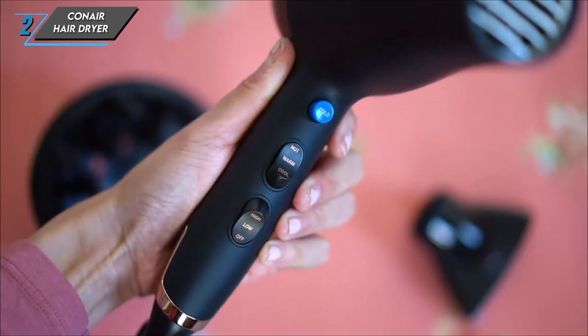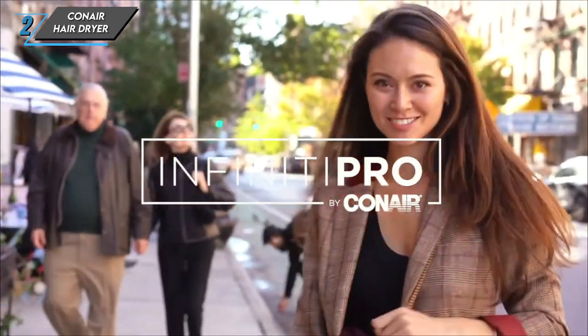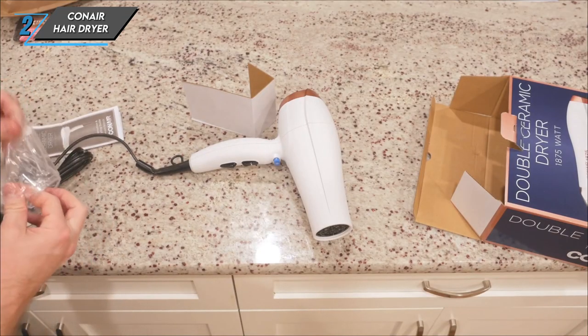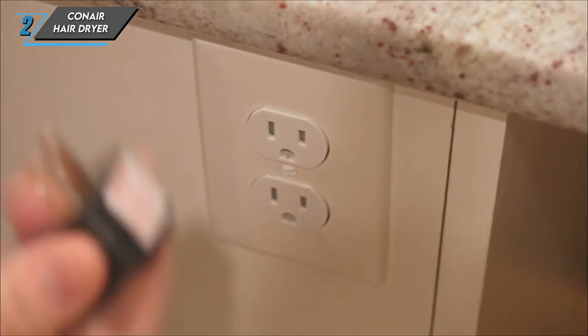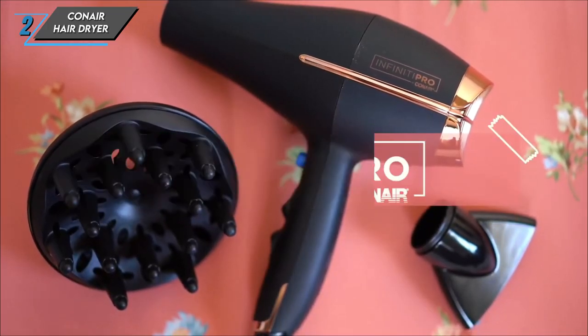Here are the specs. Suitable for all hair types, weighing in at 2.4 pounds and packing 1,875 watts of power. With three heat settings, two speed settings, and a cool shot feature, this dryer gives you full control over your styling experience. So if you're looking for a budget-friendly hair dryer that doesn't compromise on quality, look no further than the Konair Hair Dryer. Your hair will thank you.